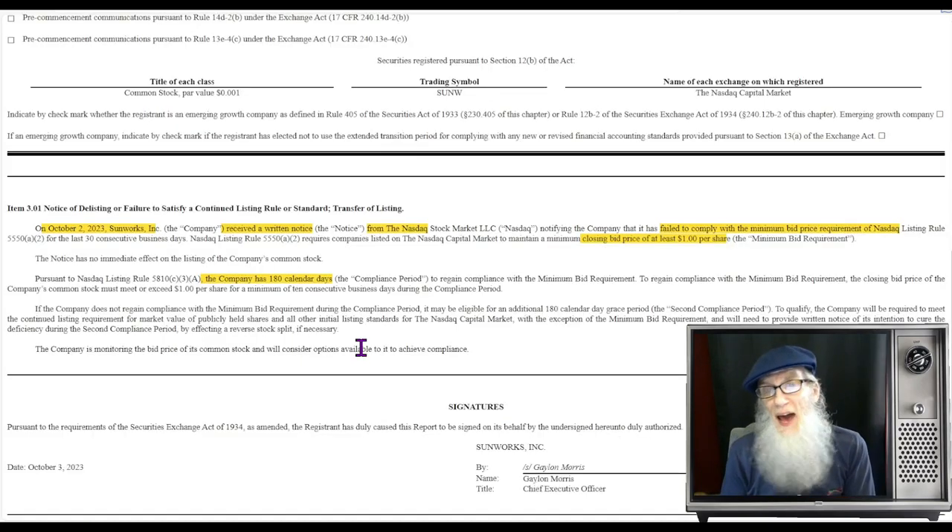The company was contacted by Nasdaq — they've been under the minimum bid price requirement of one dollar for 30 days. They've been given a warning and have six months to get that price up over a dollar. They have to close over a dollar for 10 days straight and they're out of hot water, back to normal. They've got six months from now, taking them all the way up to April. This is the only catalyst we've got, and I'm thinking of it as a contrary catalyst because the price moved hard today towards a dollar.